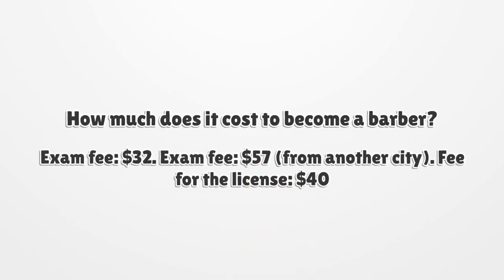How much does it cost to become a barber? The exam fee is $32, or $57 if you are from another city. The fee for the license is $40.